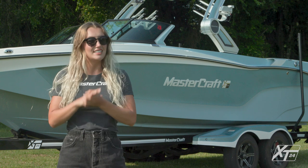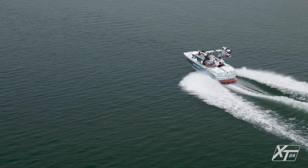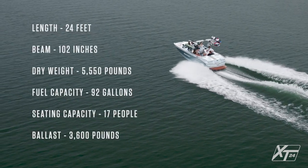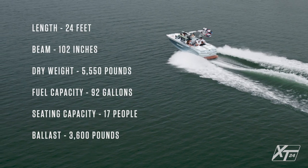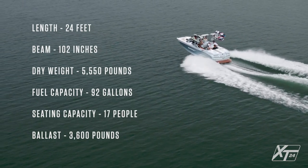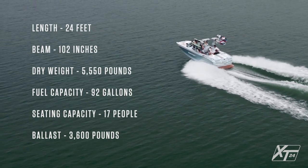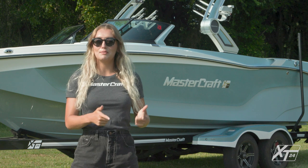Let's start by reviewing the XT24's general specs. The XT24 has a length of 24 feet and a beam of 102 inches. It has a weight of 5,550 pounds, a fuel capacity of 92 gallons, and a ballast capacity of 3,600 pounds with Surf Star.